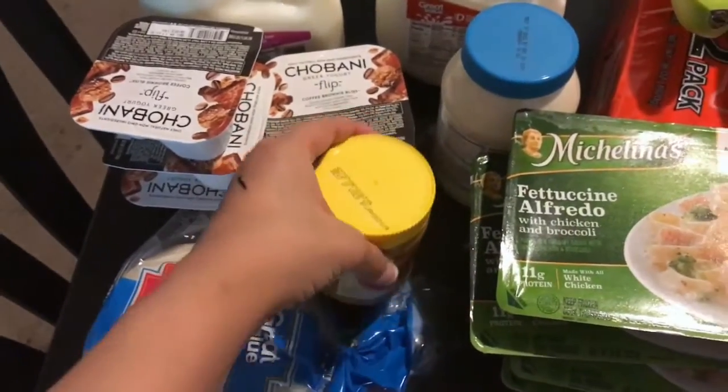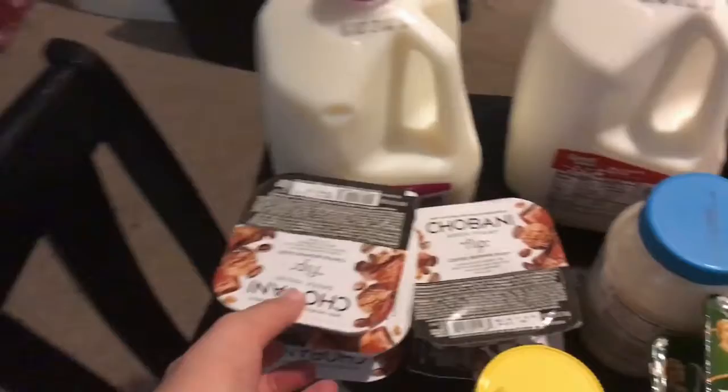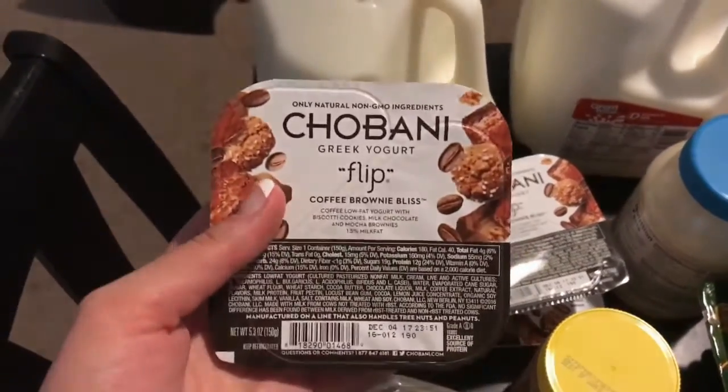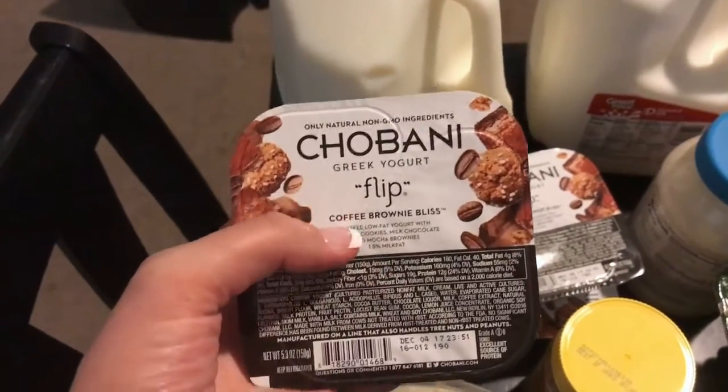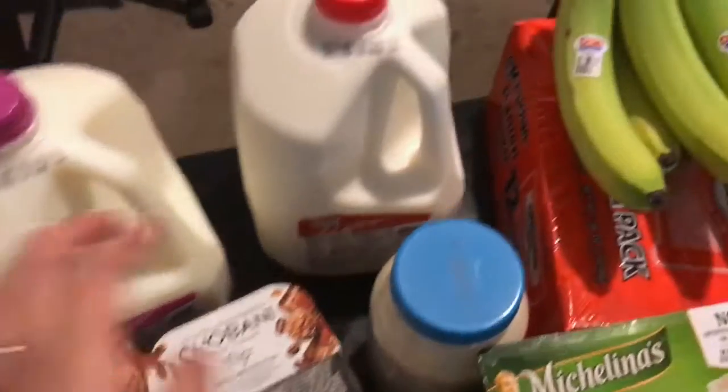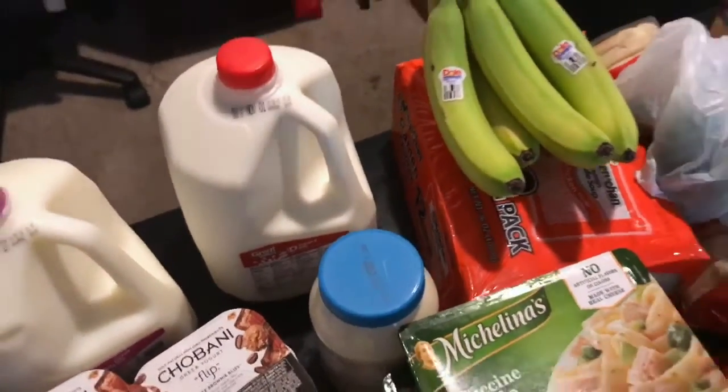Some honey roasted creamy peanut butter. I got myself my weekly treat this time — I decided to do the Flip. This is the Chobani Greek yogurt Flip in Coffee Brownie Bliss. And some mayo, and that's it.